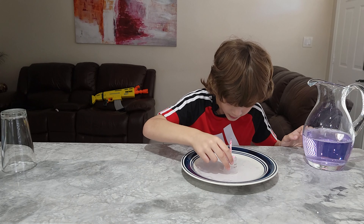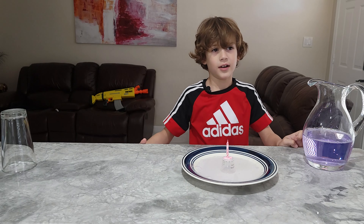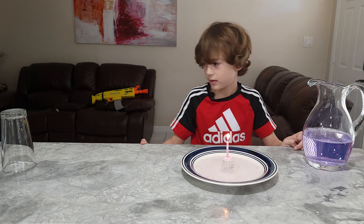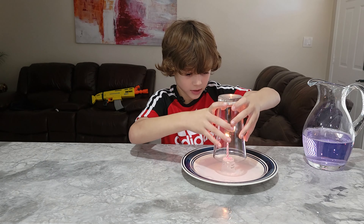And then I'm gonna put in the candle and then he's gonna light it. Now let's put on this and see how long it lasts.